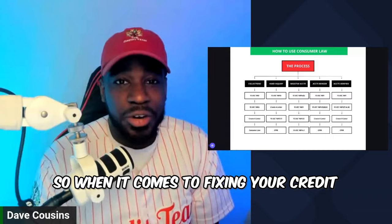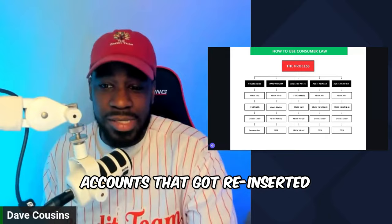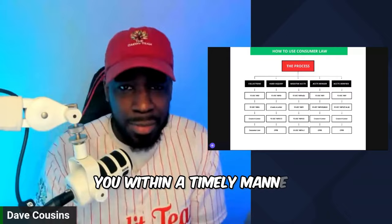When it comes to fixing your credit, there's a process. There's a process to remove collections, hard inquiries, negative accounts, accounts that got reinserted, accounts that were verified. If you have a bankruptcy, or if the credit bureaus didn't respond to you within a timely manner, there's a process to fixing your credit.